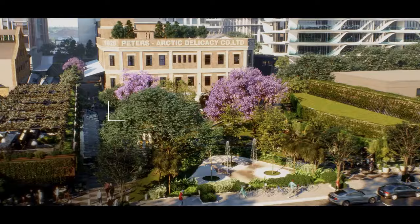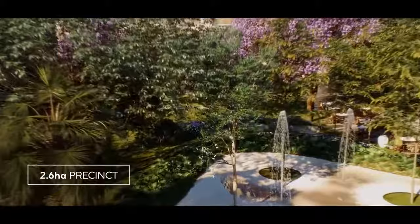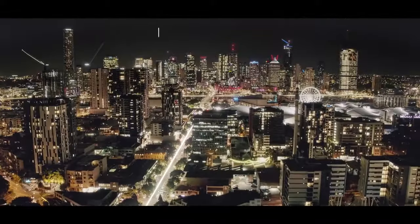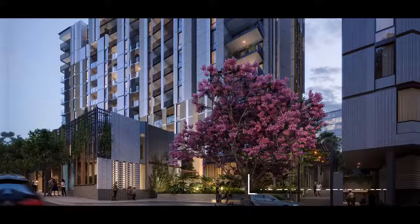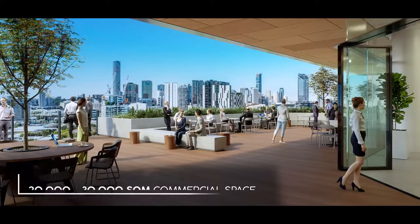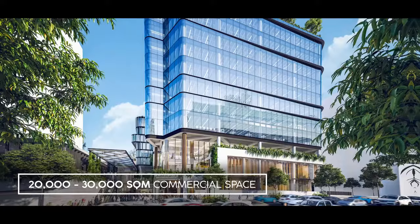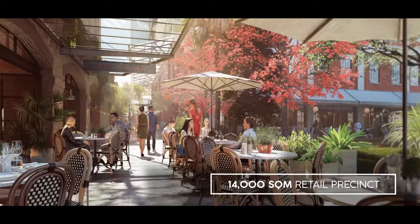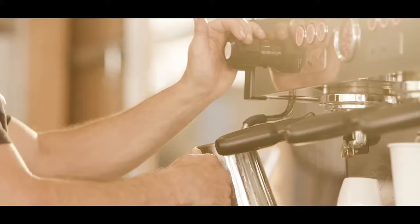What is West Village? It's a 2.6 hectare site — the size of a city block — representing the regeneration of the Peters Ice Cream Factory, just 800 metres to the Brisbane CBD. It features 1,200 apartments, 20,000 square metres of office space, and 14,000 square metres of retail, delivering unprecedented convenience and amenity for the whole marketplace.